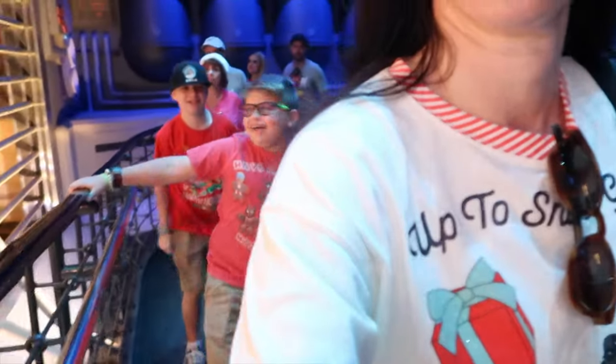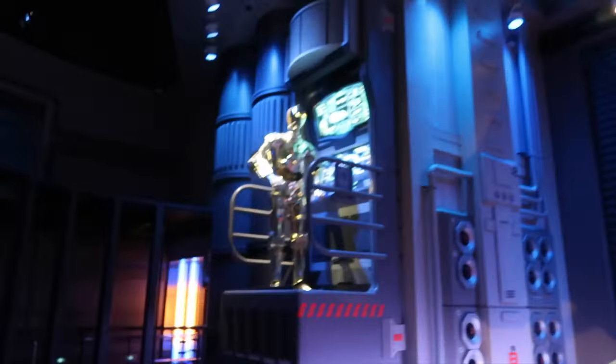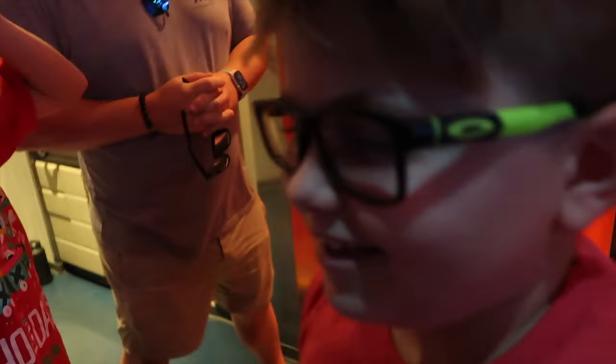Attention please. Galactic Security would like to remind you to keep carry-on luggage and packages. Are you the droid I'm looking for?